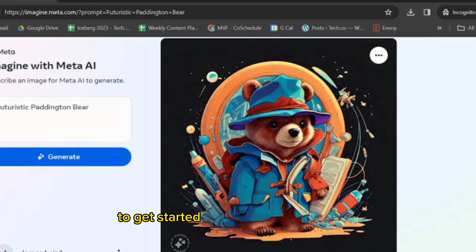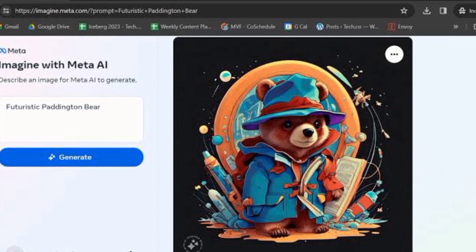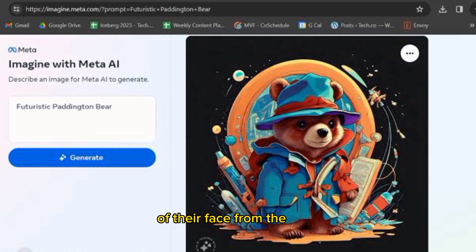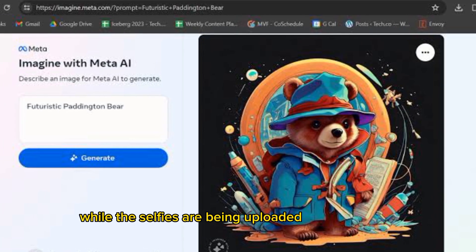To get started, users would have to type "Imagine Me" in a chat with Meta AI. Then, they will be asked to upload three selfies of their face — from the front, left side, and right side.